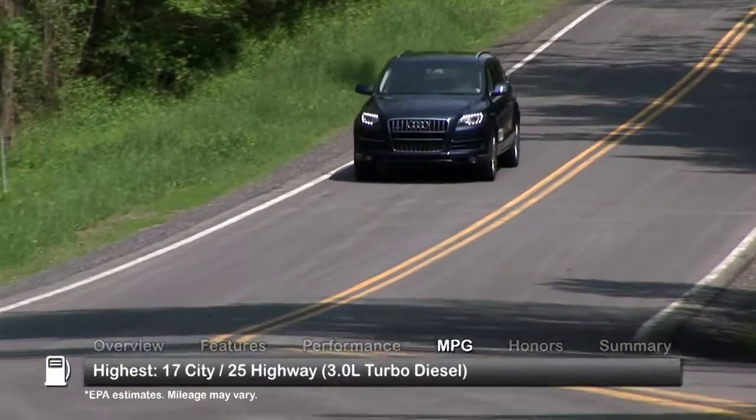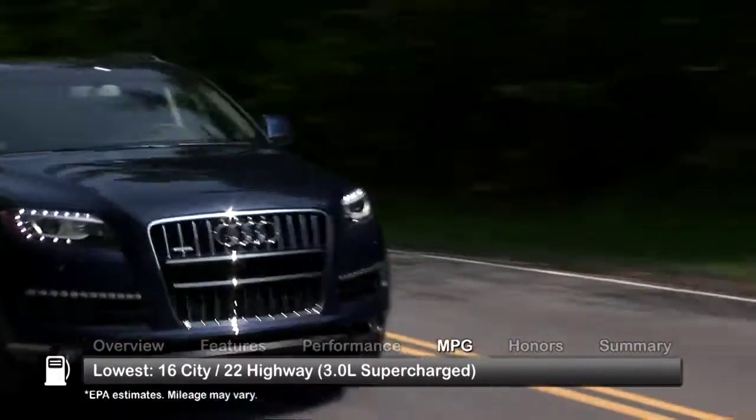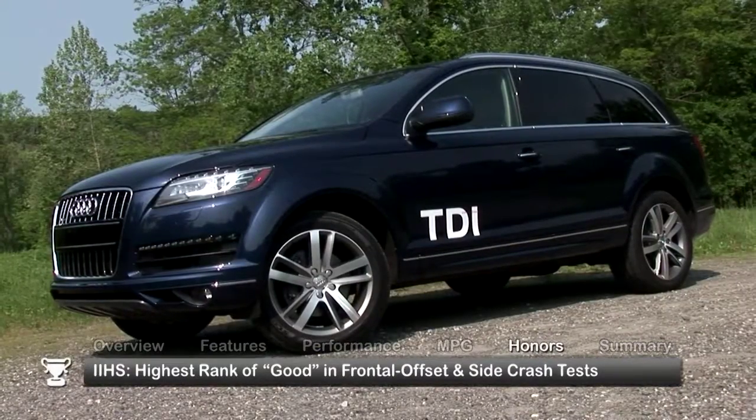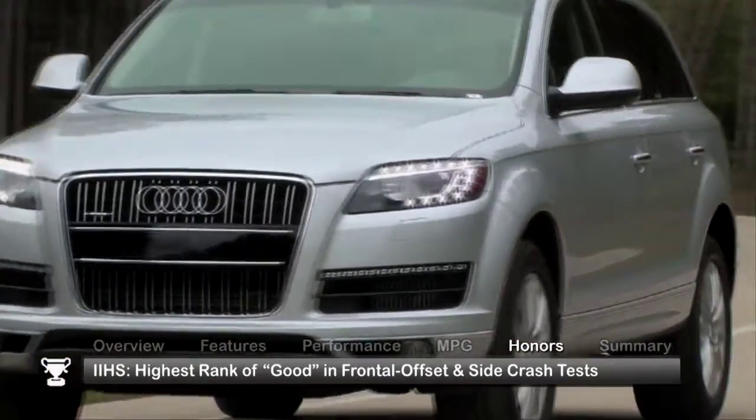Here are the highest and lowest estimates for fuel economy. The Insurance Institute for Highway Safety gave the Q7 its highest rating of good in both the frontal offset and side crash tests.